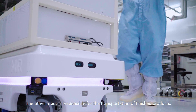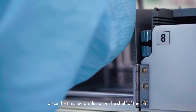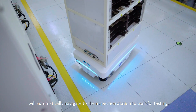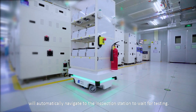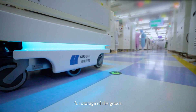The other robot is responsible for the transportation of finished products. Staff call the finished product cart, place the finished products on the shelf of the cart and press the button. The MIR 100 will automatically navigate to the inspection station to wait for testing. After passing the test, the trolley will automatically go to the finished product warehouse for storage.